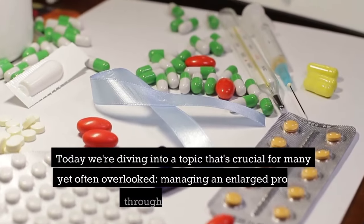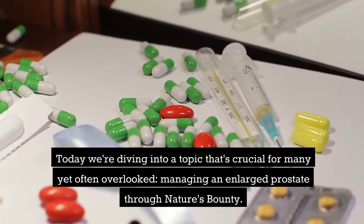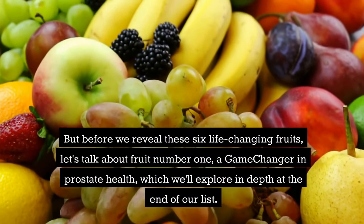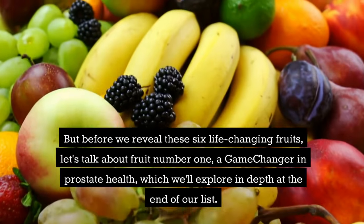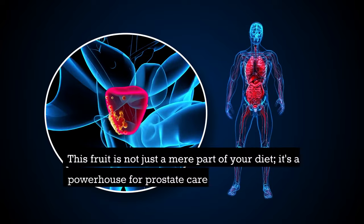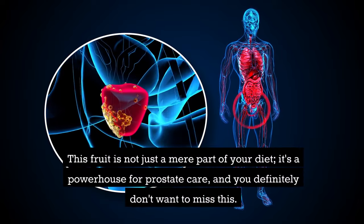Today we're diving into a topic that's crucial for many yet often overlooked: managing an enlarged prostate through nature's bounty. But before we reveal these 6 life-changing fruits, let's talk about fruit number 1 — a game-changer in prostate health, which we'll explore in depth at the end of our list. This fruit is not just a mere part of your diet; it's a powerhouse for prostate care, and you definitely don't want to miss this.